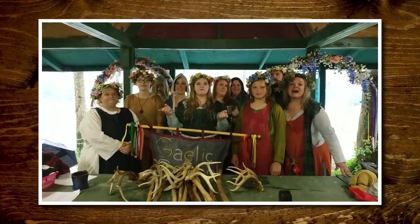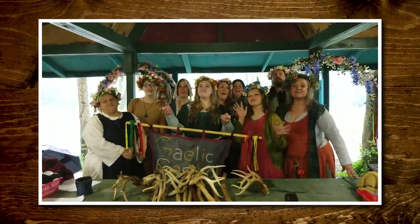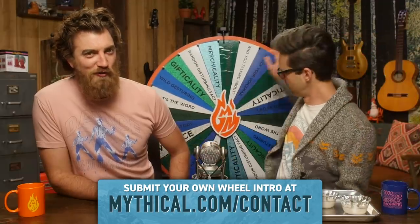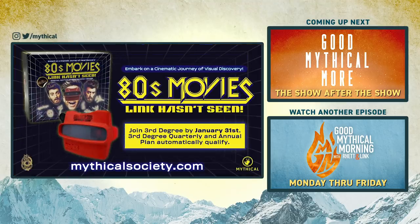Thanks for subscribing and clicking that bell. You know what time it is — we're the Gaelic Gamble swimming at the Kentucky Renaissance Fair, and it's time to spin the Wheel of Mythicality. Click the top link to watch us guess weird but real Hidden Valley Ranch flavors in Good Mythical More. Coming soon to all third degree Mythical Society members — join by January 31st.